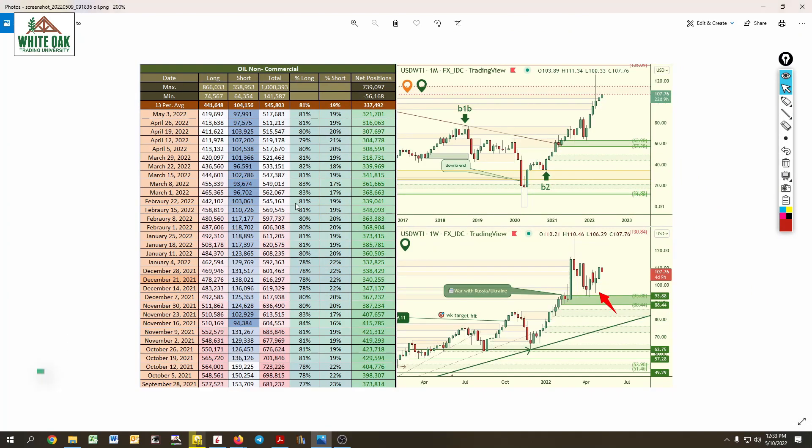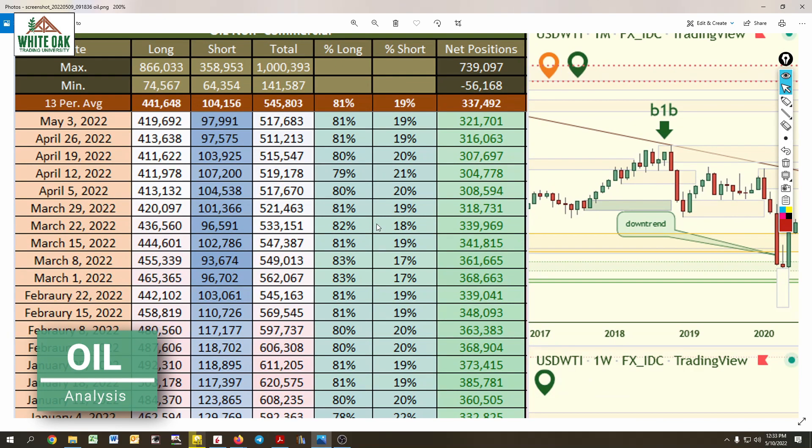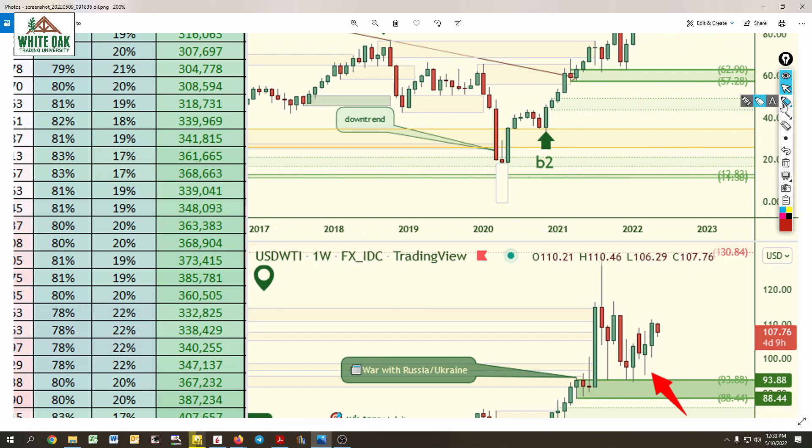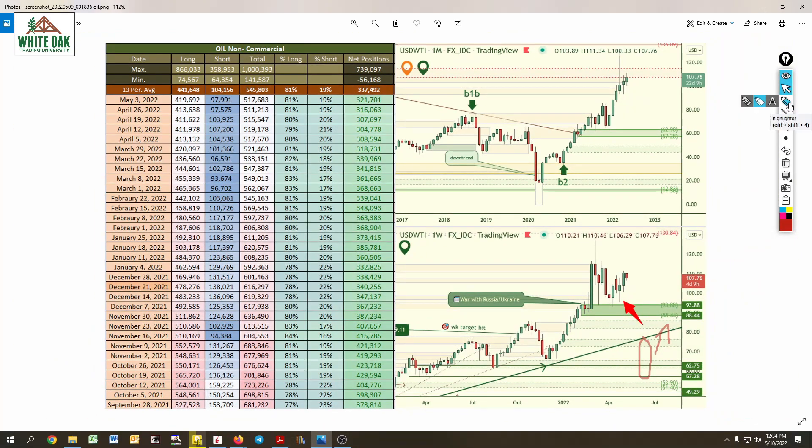Let's go to oil. They've been increasing their longs: 411, 413, big jump to 419. Short positions are still cooled off. Price did increase in value up to the 110 mark, but as I mentioned last week, be careful because they are doing some consolidation right here.